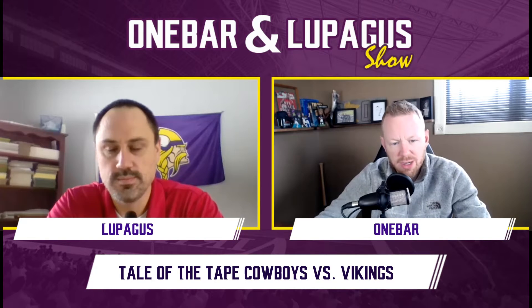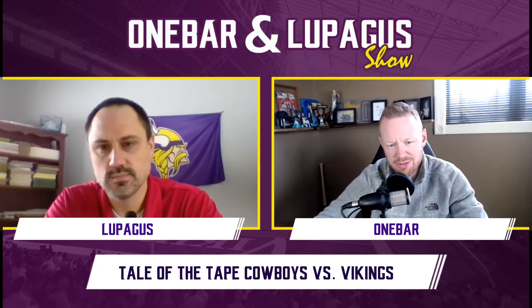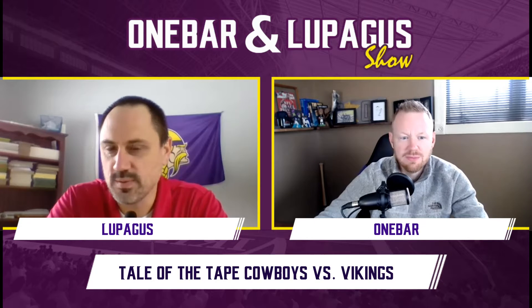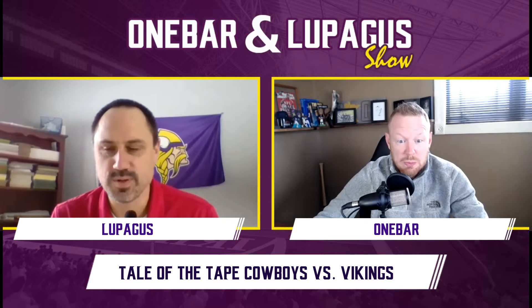Welcome back to the One Bar and Lupagus Show. I am One Bar and it's time to whip out those measuring sticks. It is Tail to Tape, where we dissect the Vikings and Cowboys position by position to see who comes out on top. Your ruler's in centimeters, mine is a media yardstick — we're gonna whip them out and see which team is longer.